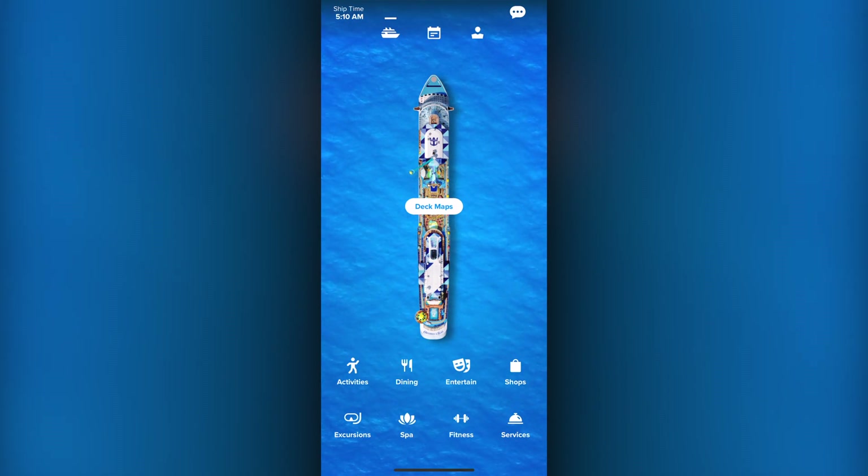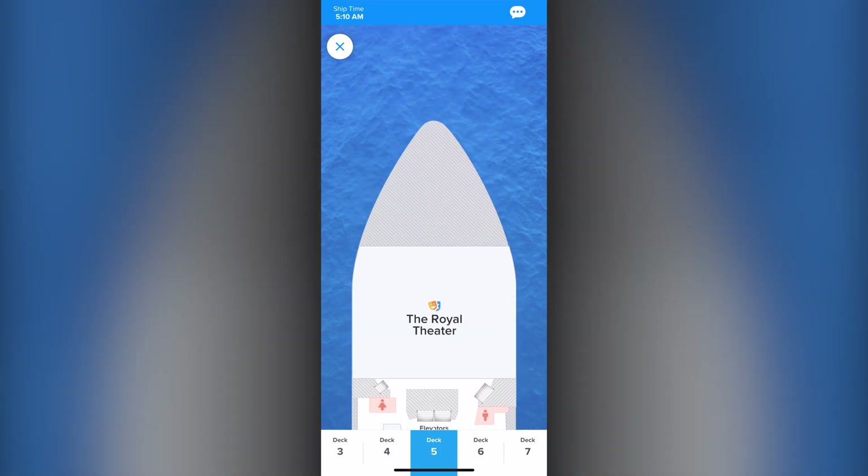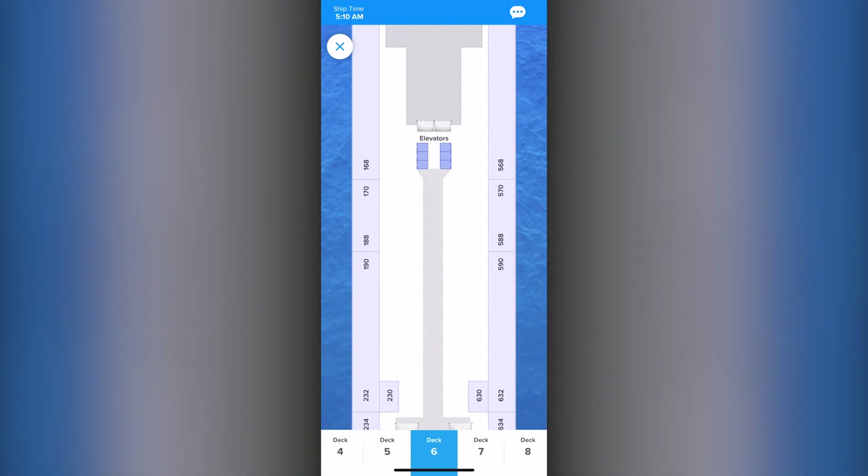The tab to the left gives you easy access to the deck map for the entire ship for every deck on board.